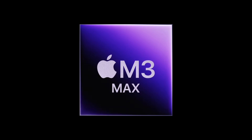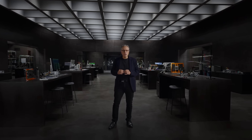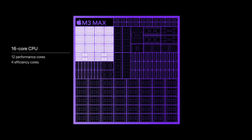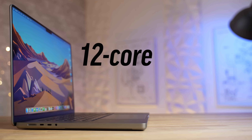Now we finally have the new M3 Max chip, where Apple absolutely pulled out all of the stops and made it better than I expected. Instead of getting downgraded, Apple has actually given it a massive 16-core CPU with the same 4 efficiency cores, but up to 12 performance cores, which is absolutely bonkers.